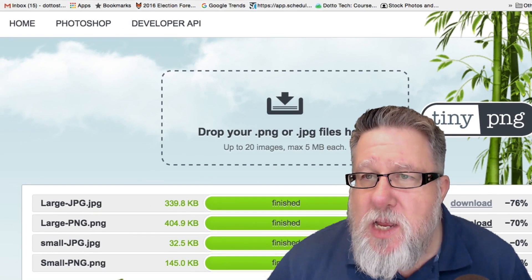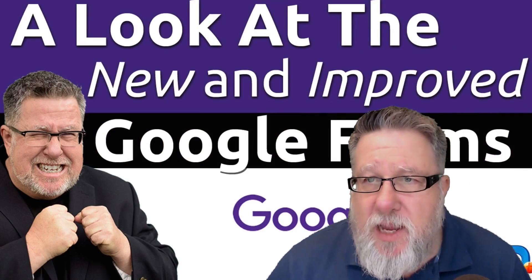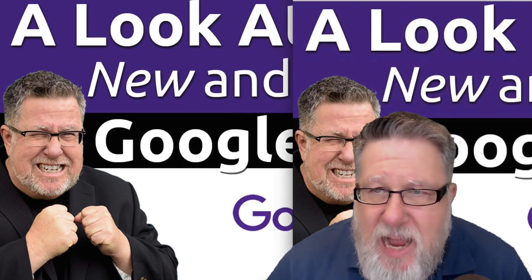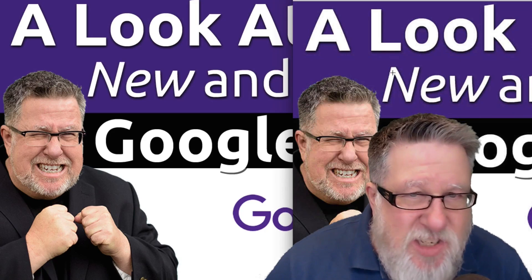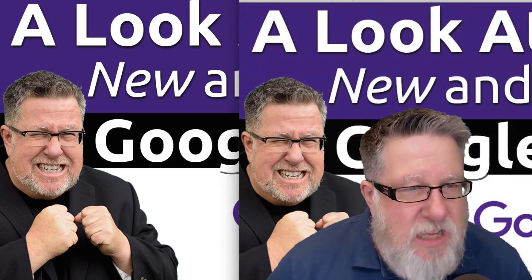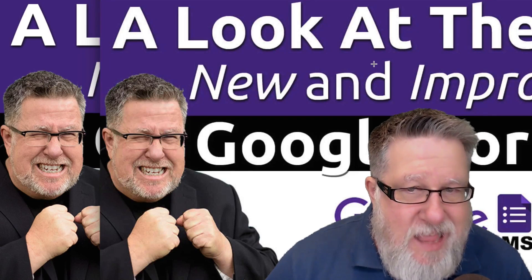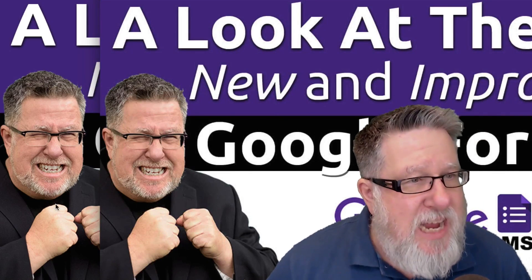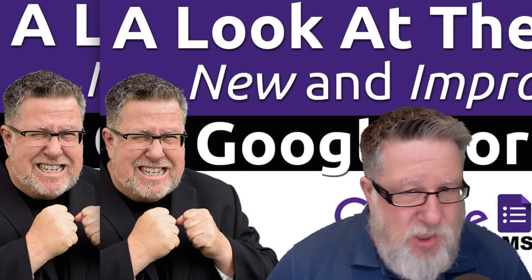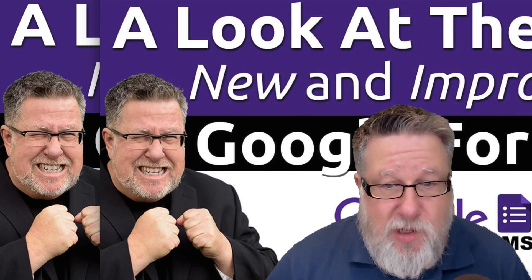So now we've got the original here and the compressed version. As I look at it, I can see just barely — just in the edges — a little bit more pixelization. But looking at my face, I've got to say that for saving 70% of the size, this graphic when loading on a website, there's very little to choose between the two. I think TinyPNG definitely is a tool worth taking a look at.